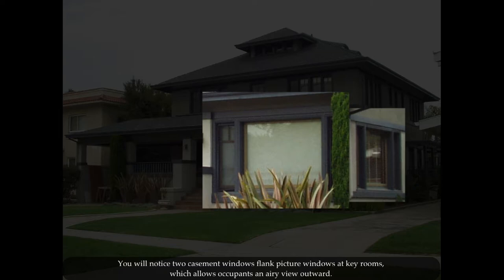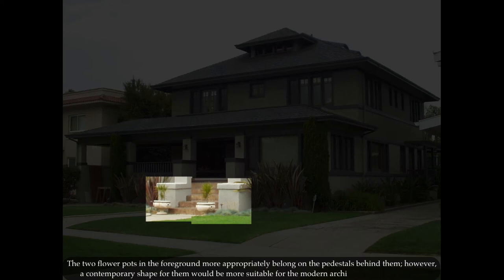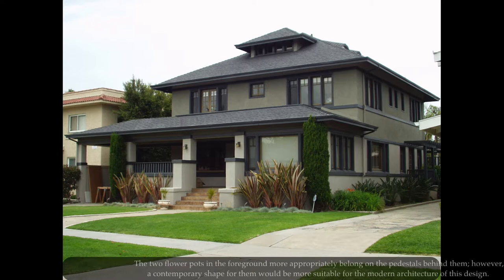You will notice that two casement windows flank picture windows at key rooms, which allows occupants an airy view outward. The two flower pots in the foreground more appropriately belong on the pedestals behind them; however, a contemporary shape for them would be more suitable for the modern architecture of this design.